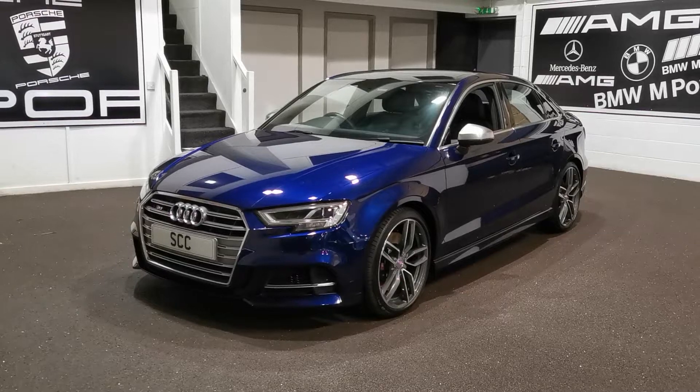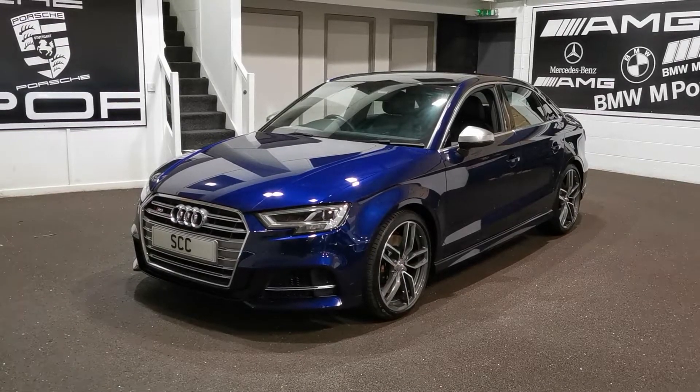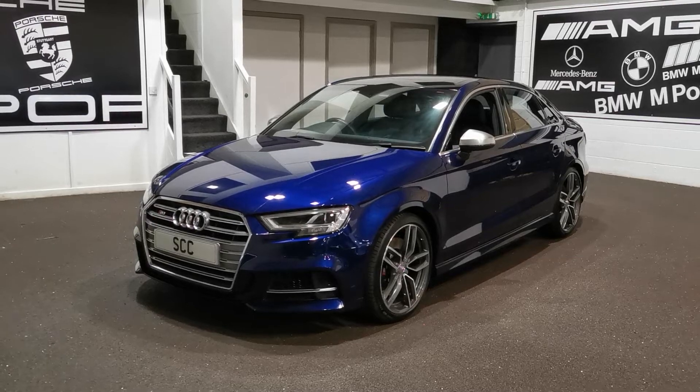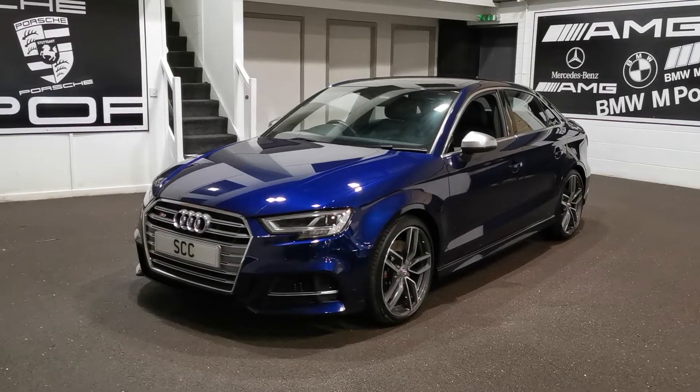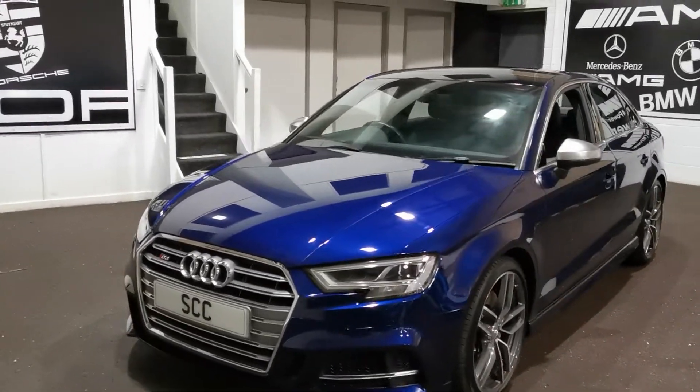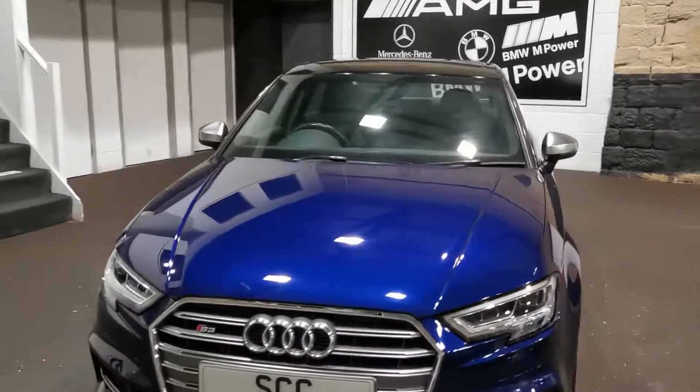Here's a lovely Audi S3 saloon, 2017, with a nice low mileage of about 14,000 I think. It is finished in Navara blue metallic, which is a beautiful colour. Looks really, really nice — hopefully you can see that on the video and in the pictures. It really does look stunning, especially outside in the sunshine.